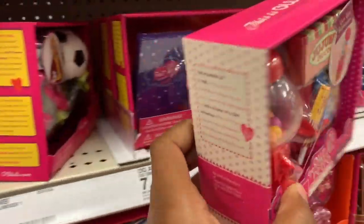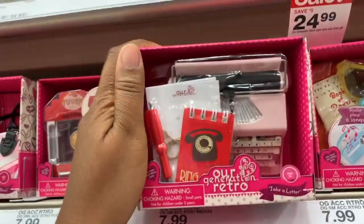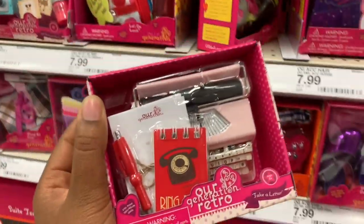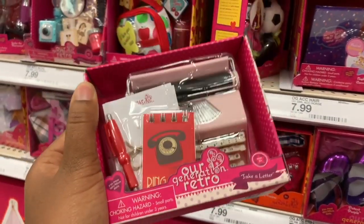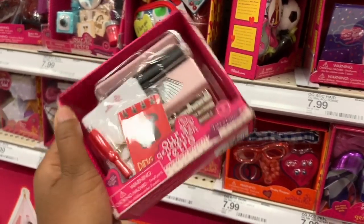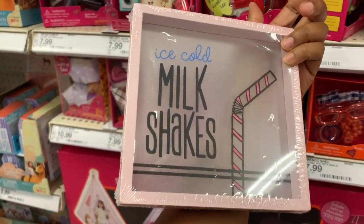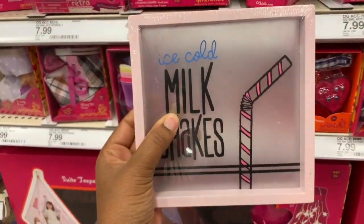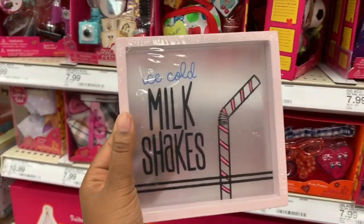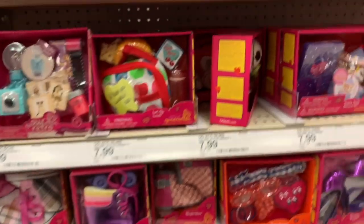You guys, I cannot believe it — they have the typewriter! I have been looking for this for three years. I knew they would have it one day when I don't plan on buying anything. I also found in the dollar section this sign that says 'Milkshakes.' I wanted to get the blue one and the pink one, but they only have the pink one. I'm thinking about doing an ice cream theme in my kitchen, so I'm thinking about getting this.